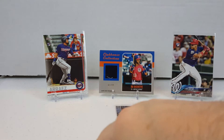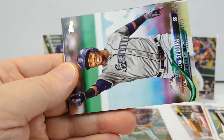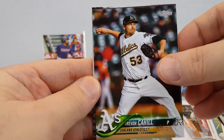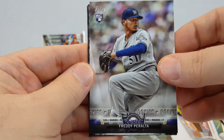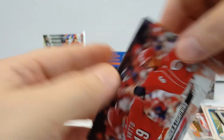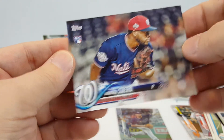Another beautiful Rookie Card Explosion Box from Filmington. Jay Bruce, Seguera, Cahill, Brady, Peralta, Albert Pujols, Thunder and Lightning, and Wander Siero rookie card.